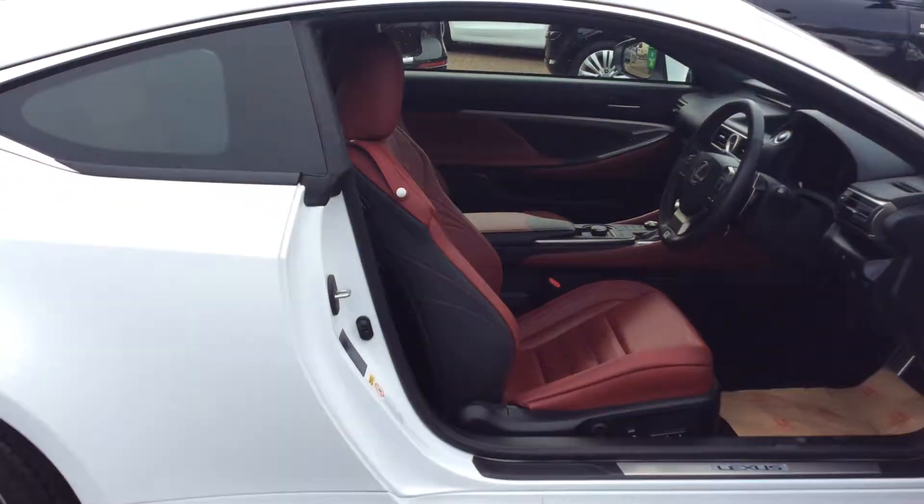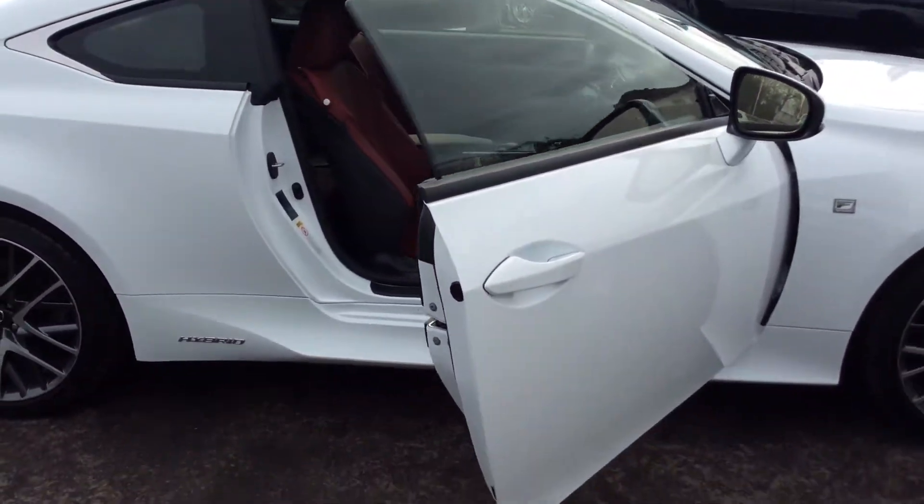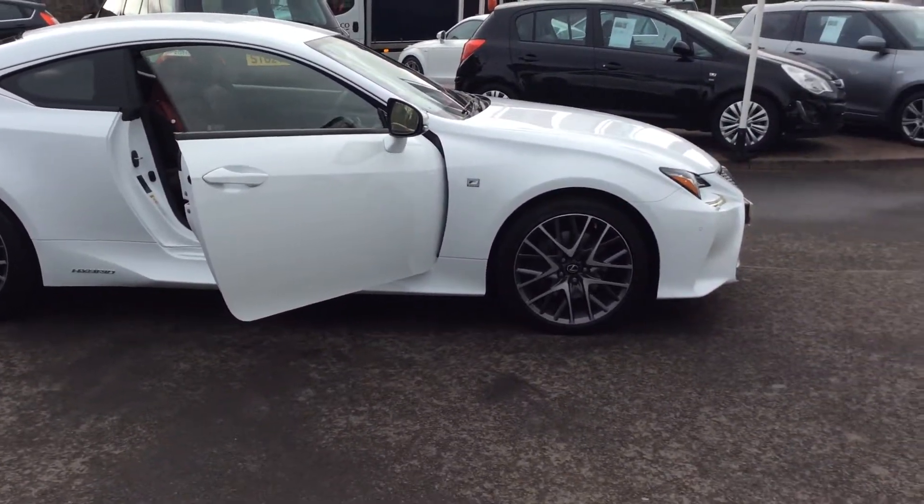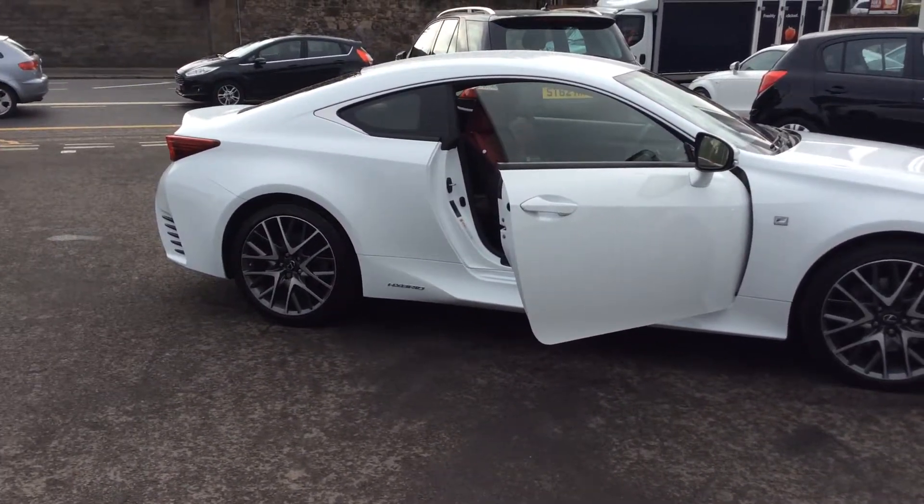If you need any further information on this car, please get in touch on 0131 273 2046. Thanks for watching.